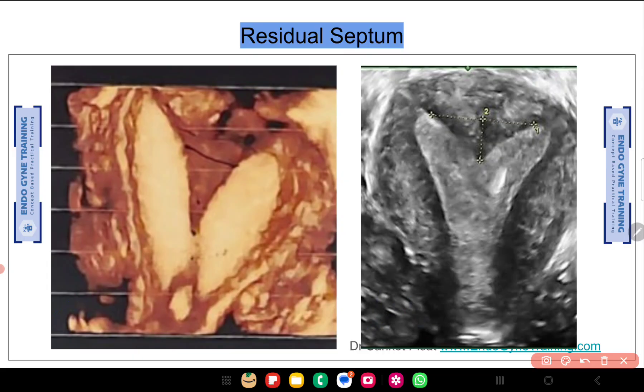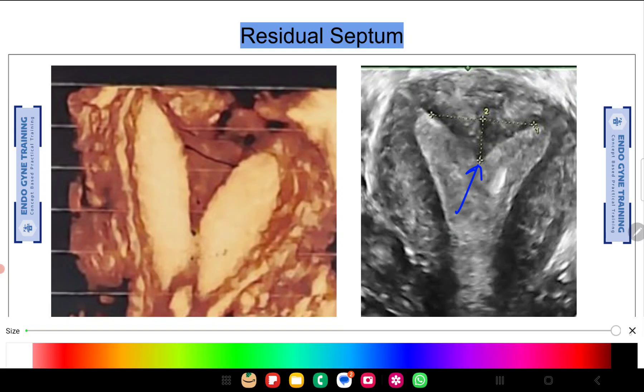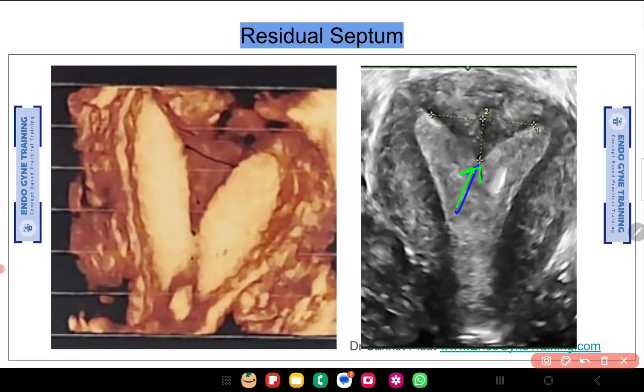We always cut the septum leaving a little bit of the arcuate fundus behind. We generally never cut the septum all the way from one end to the other, because excessive cutting weakens the fundus and may result in perforation. This residual septum that has remained behind is not an indication of a poorly done surgery. The surgeon has stopped at an appropriate level, judicious in saving the fundus.